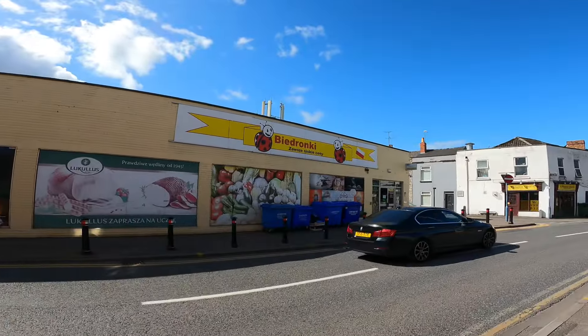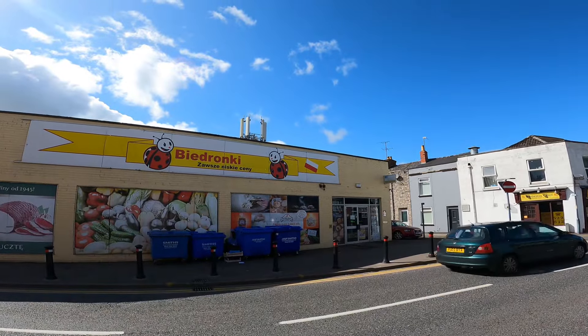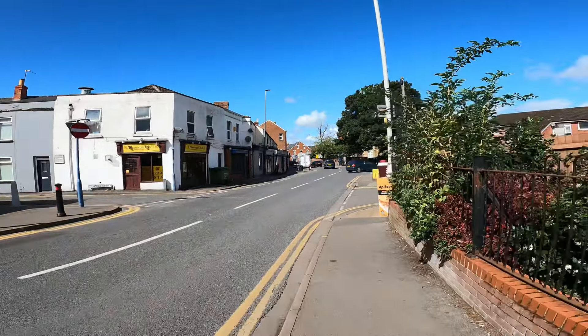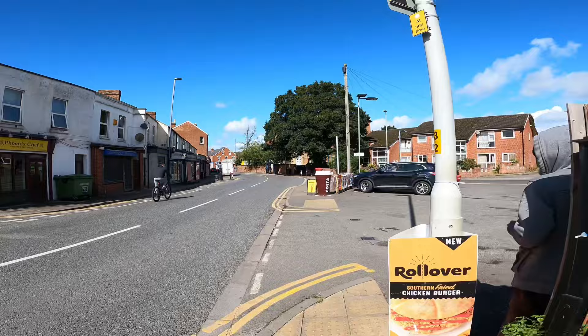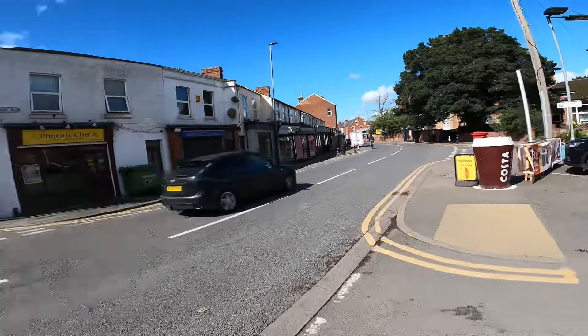That place used to be like a kids' play area I think, but it's a Polish supermarket now with a great big mask outside it - it's huge. Here we go, we've got the cop shop here people. Phoenix Chef - that's where Phoenix Chef is. We've got Budgens behind us there, which used to be a Sainsbury's but it didn't last very long. I think they had a lot of thefts and issues, so Budgens, who are more used to that sort of thing, have taken over.